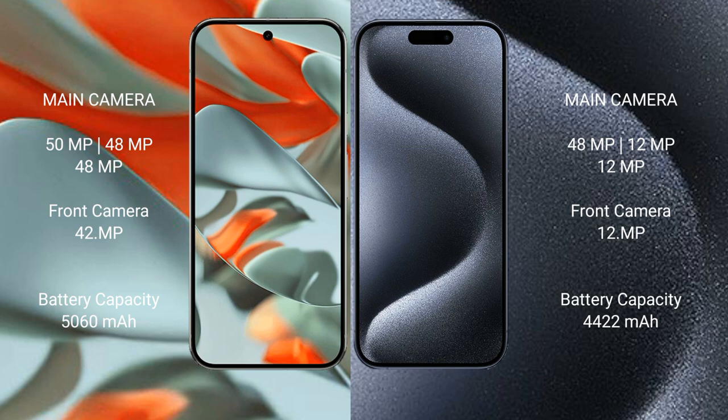Google Pixel 9 Pro XL has a 5060mAh battery with 37W fast charging support. iPhone 15 Pro Max has a 4422mAh battery with 30W fast charging support.